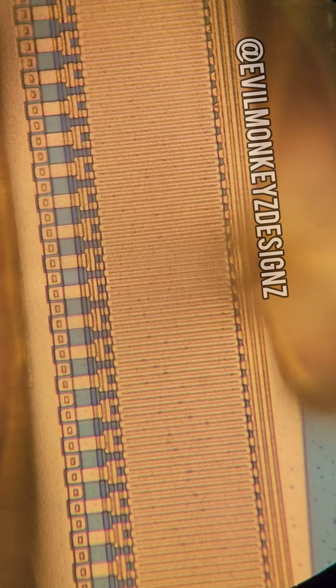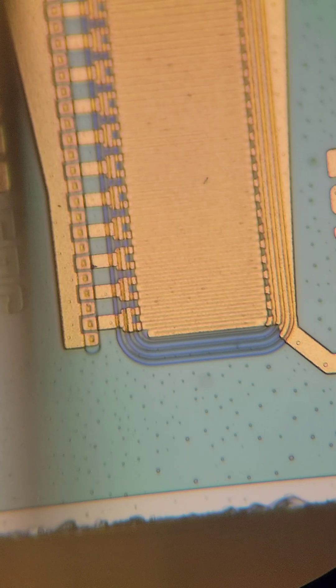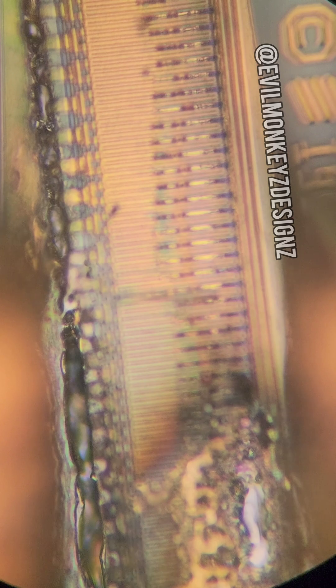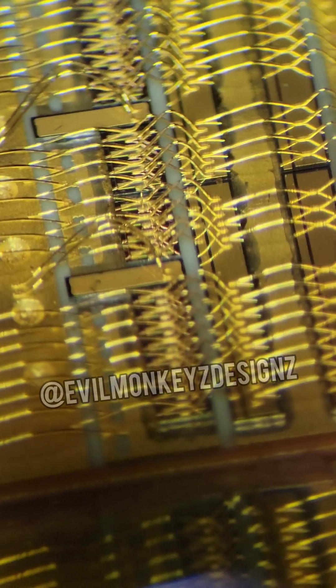In general these sorts of power transistors are pretty expensive. This one was part of a scrap lot, and you can tell why — one of the transistors is blown, which is likely the reason it ended up for sale as scrap. Even as scrap though, it still has value as a beautiful part to look at under the microscope.